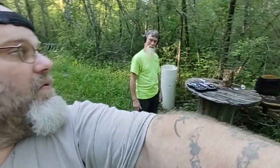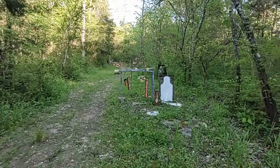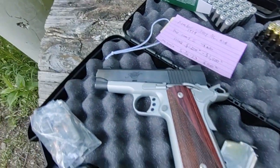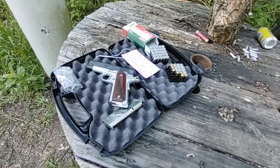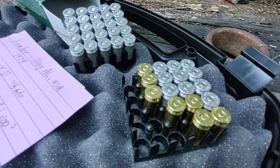All right, there you go pew pew fans — Kimber Pro Carry 2, 1911 series, 45 auto. 230 grains of freedom, you gotta love it. Look, the targets are still swinging. In 30 days she'll be available. For those who don't know, Kimber is in Troy, Alabama, USA — started in 1979, and the Pro Carry series started around 1992.